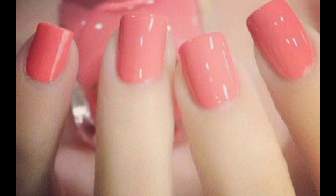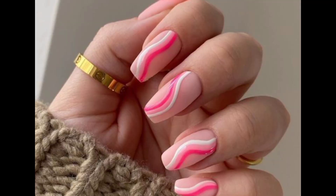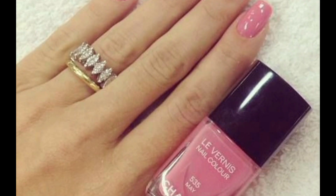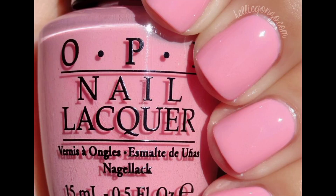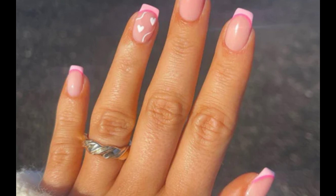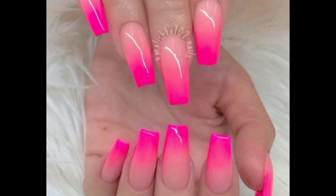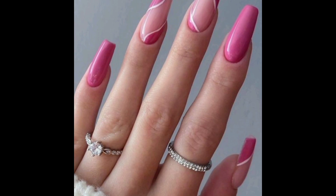The long nail designs are very nice in shape. Square nail design is nice for pink colors and mostly attractive. Square design is a good design for nails — use this design. Long and square designs are very nice, and long nails are the best shape for women.